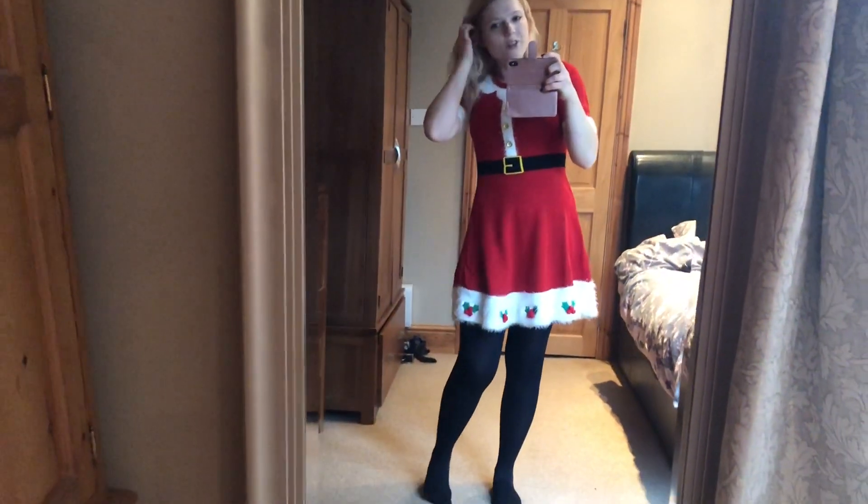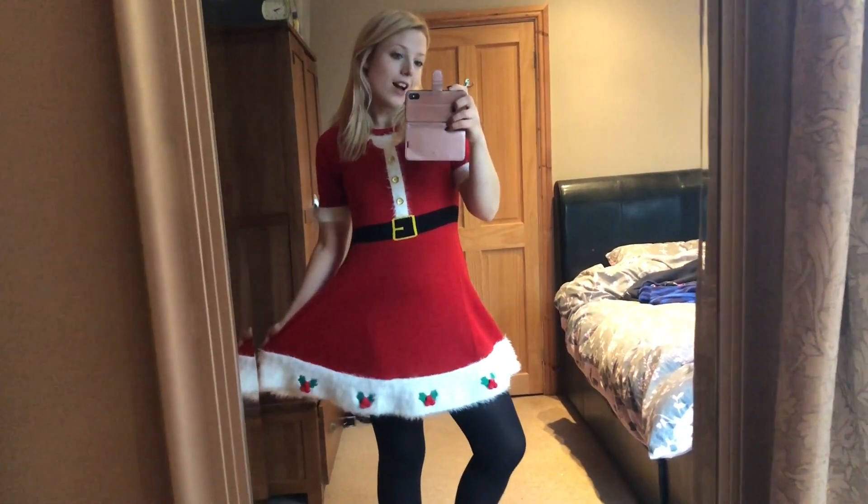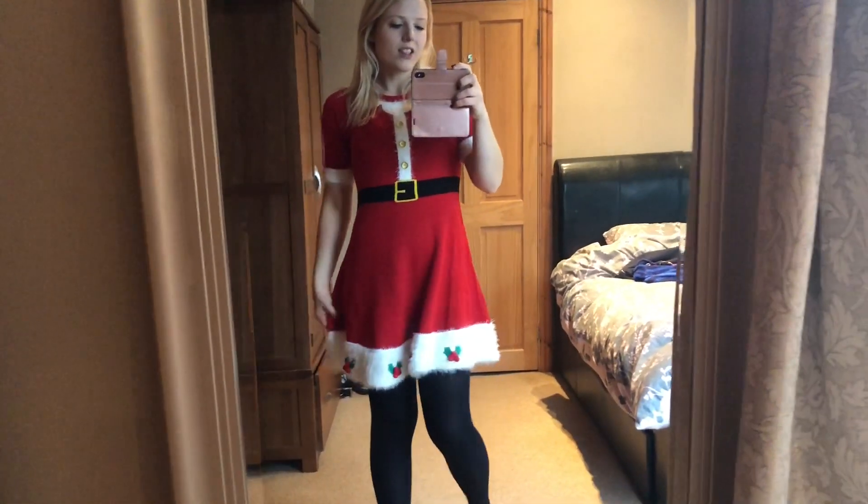Hey guys! So I just wanted to give you a quick outfit of the day. This December at work, I have decided to take it upon myself to wear something Christmassy to work every single day.